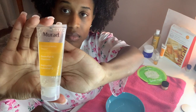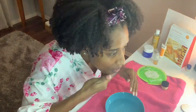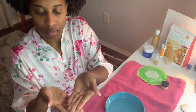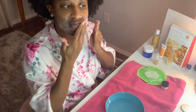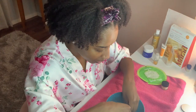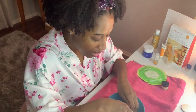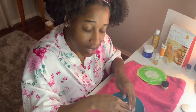I'm starting off with the cleanser, taking a pea-sized amount because a little goes a long way, and working in circular motions all over my face. One thing I noticed is that it doesn't lather like cleansers I've used in the past, but I learned that lather doesn't always equal cleansing. You're supposed to do this for 60 seconds, so I've been doing it a little more. Then I take some water and clean my face off.